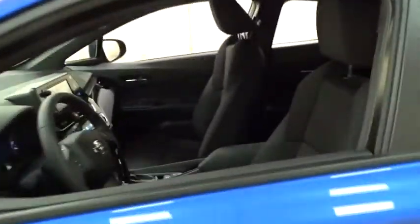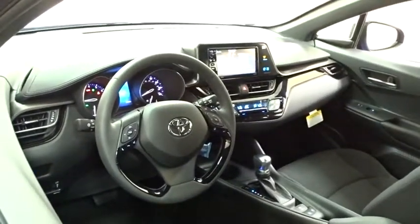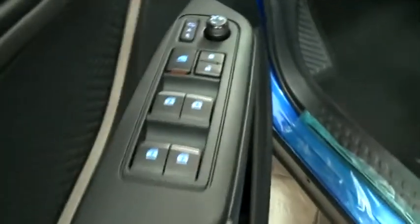Stability control, traction control, lane departure warning, anti-lock braking system, steering wheel audio control, keyless entry, backup camera, leather wrapped steering wheel, Bluetooth, adjustable steering wheel.